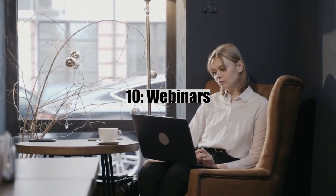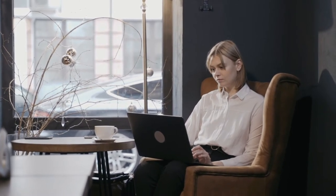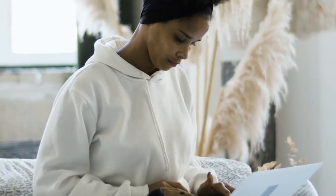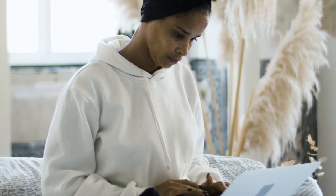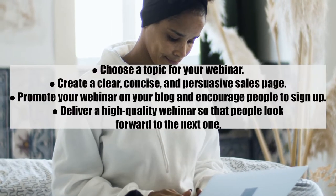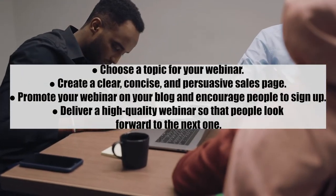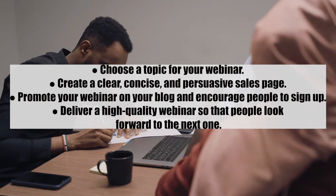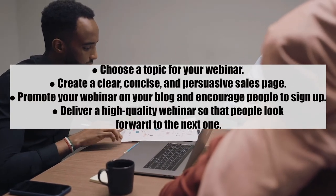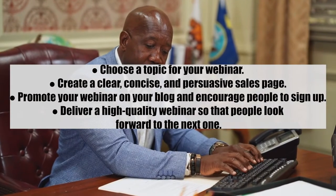Number ten: webinars. Another way to monetize your blog and audience is using webinars. You can share your knowledge and expertise with followers by holding live webinars. Tips: one, choose a topic for your webinar; two, create a clear, concise, and persuasive sales page; three, promote your webinar on your blog and encourage sign-ups; and four, deliver a high quality webinar so that people look forward to the next one.